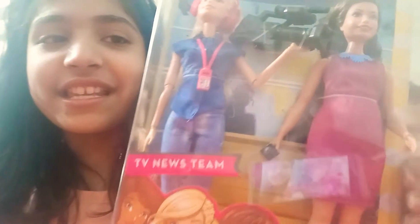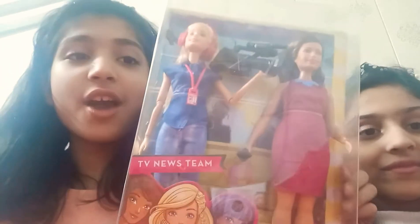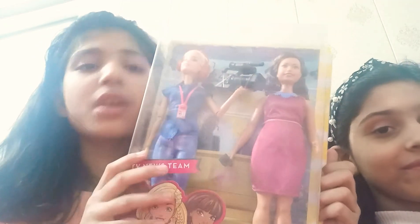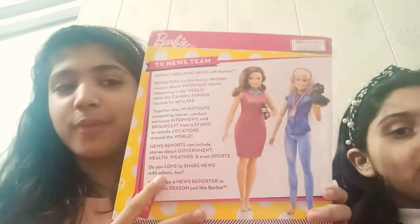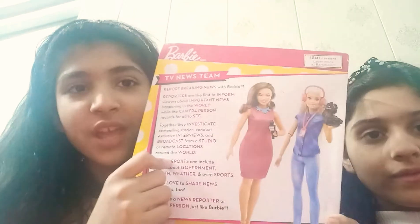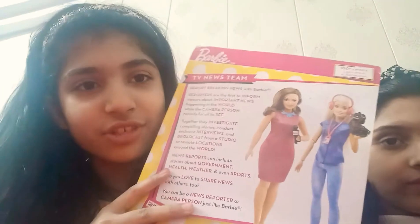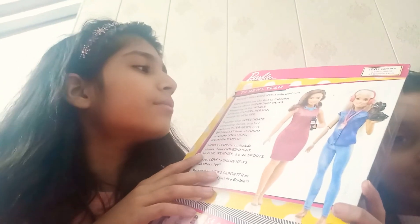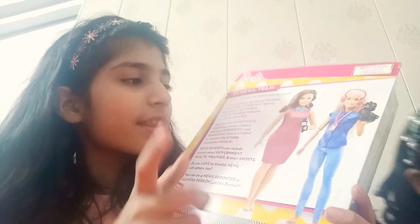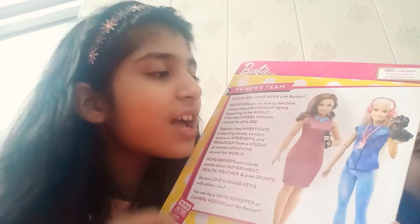This is the Barbie doll that we bought. Now as you can see, there are two in one box. Let's see the back of the box — on the back it says Barbie, and it also says TV News Team. These are TV News Team dolls from Barbie.